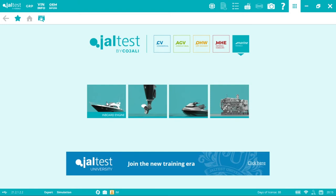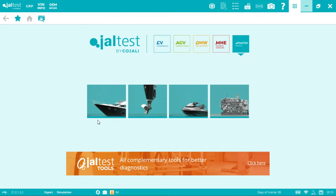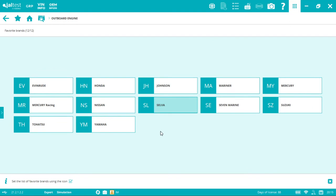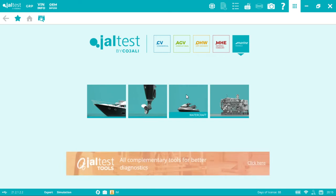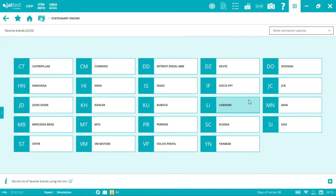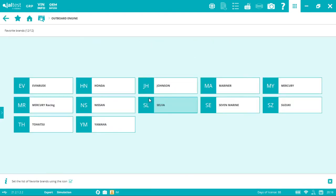Let's go to the software. On the main screen you can see the full coverage: on the inboard side we have 29 brands covering diesels and gasolines; on the outboard side, 12 brands including Yamaha; jet ski side, 5 brands including Yamaha; and stationary engines, 24 brands — purely diesel. You can also choose a specific software configuration if you only work on outboards or jet skis, so you don't pay for what you don't use.